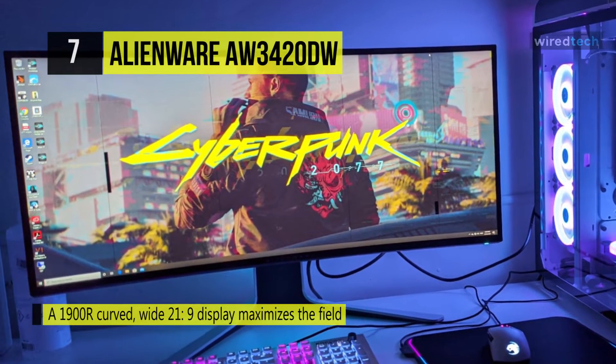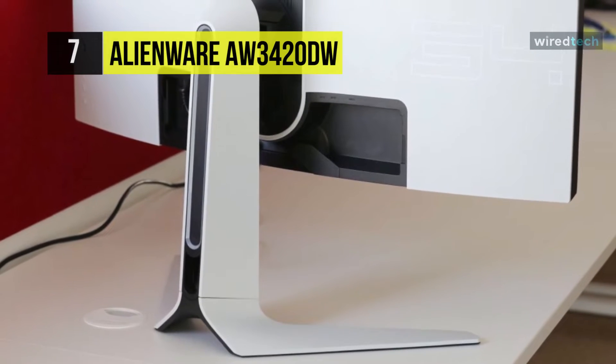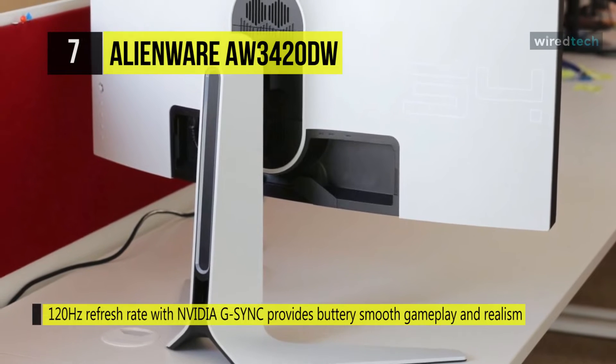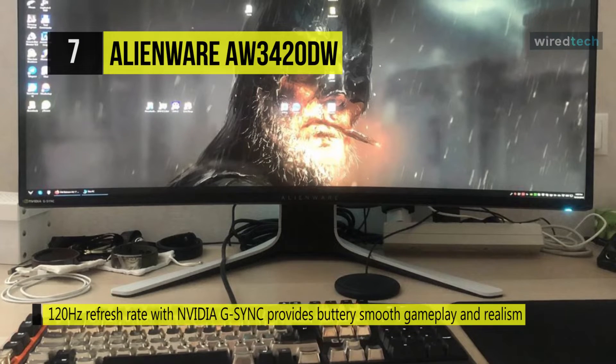It offers a 120Hz refresh rate with Nvidia G-Sync, providing buttery smooth gameplay and realism. Its G-Sync technology synchronizes the GPU and monitor, displaying full frames only when the monitor can show them. This minimizes graphic distortions such as tearing and artifacts from forming on the screen.